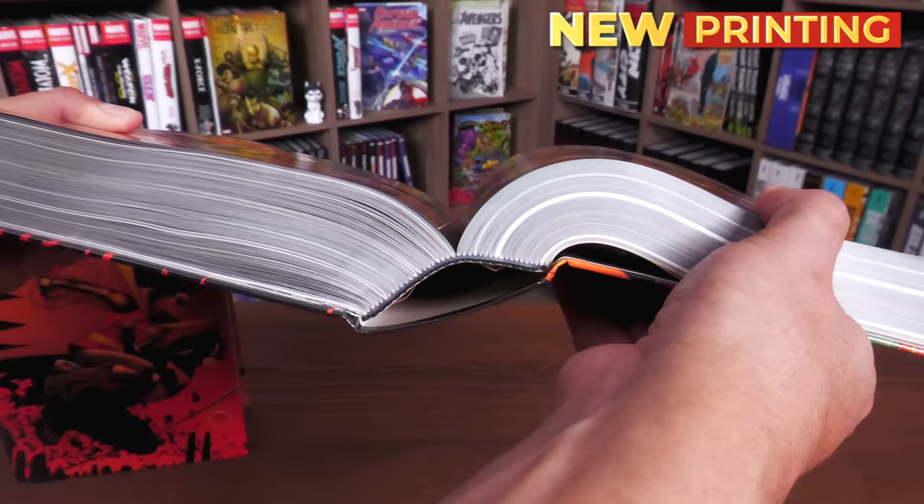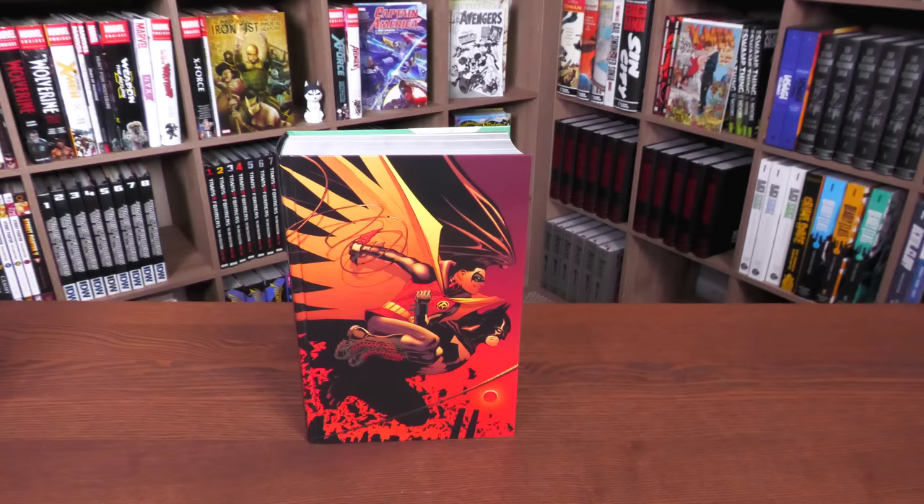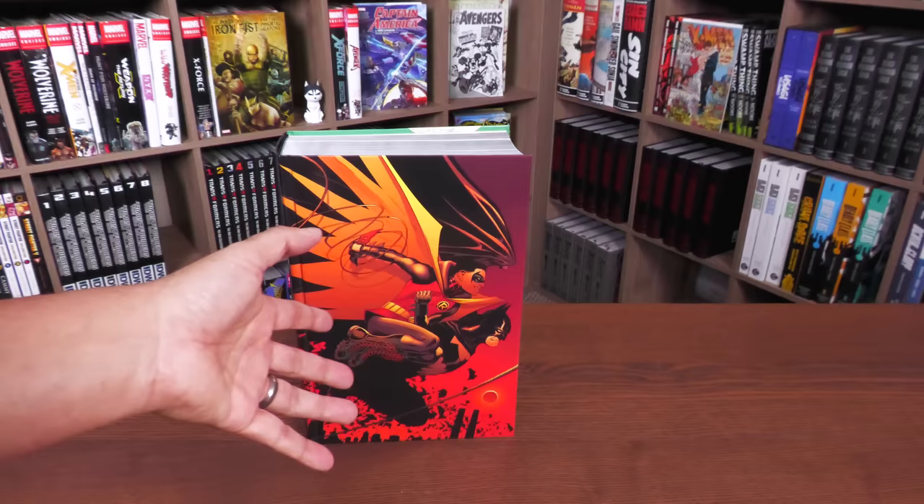We're going to crack this book open and do a little comparison. We're also going to talk about some of the stories collected in here. There will be some minor spoilers — talk about what to read before this, who the characters are, and their relationship together. So just a heads up: minor spoilers.